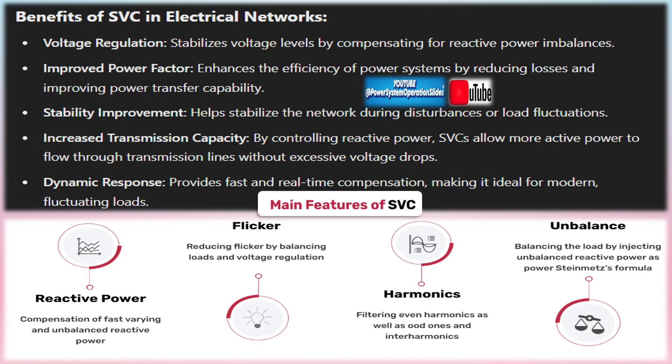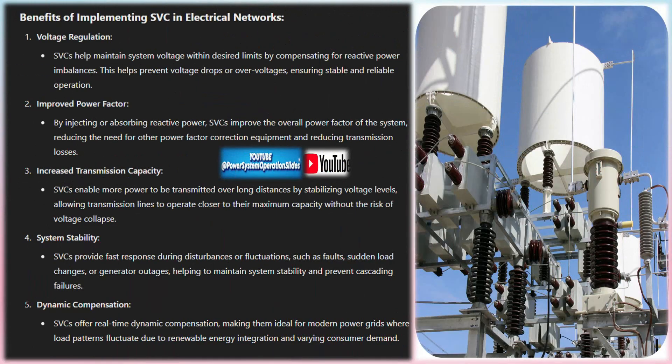The control system continuously monitors grid parameters — voltage, current, power factor, etc. — and adjusts the operation of thyristors in real time to maintain stable voltage and power quality. This ensures fast and accurate compensation.